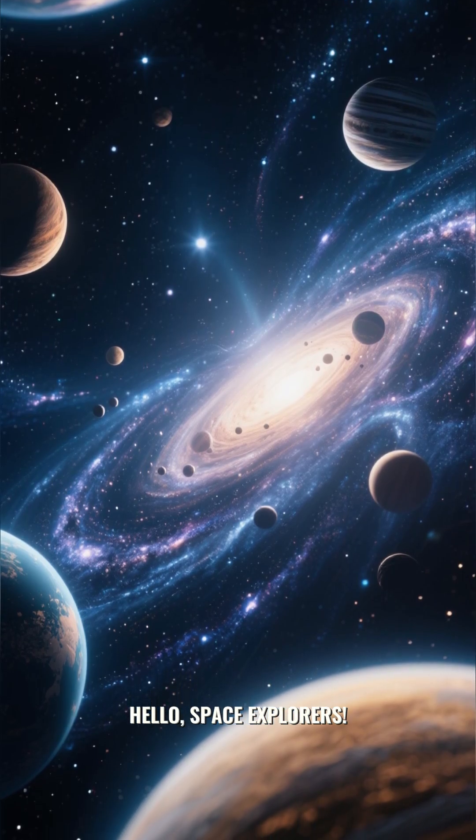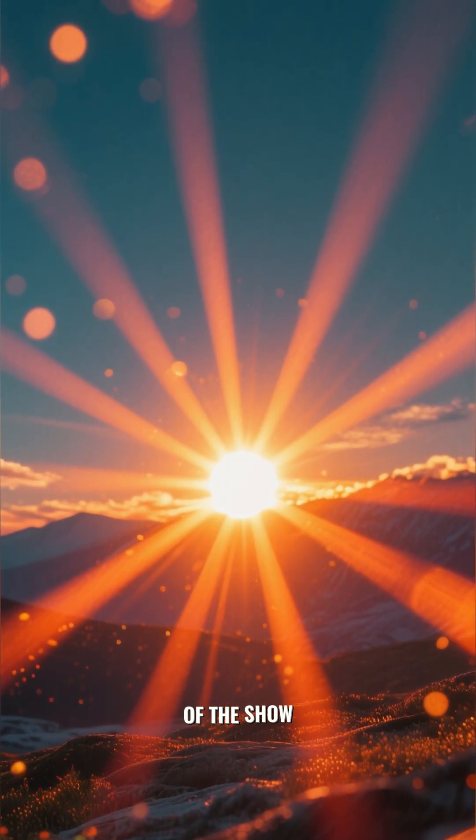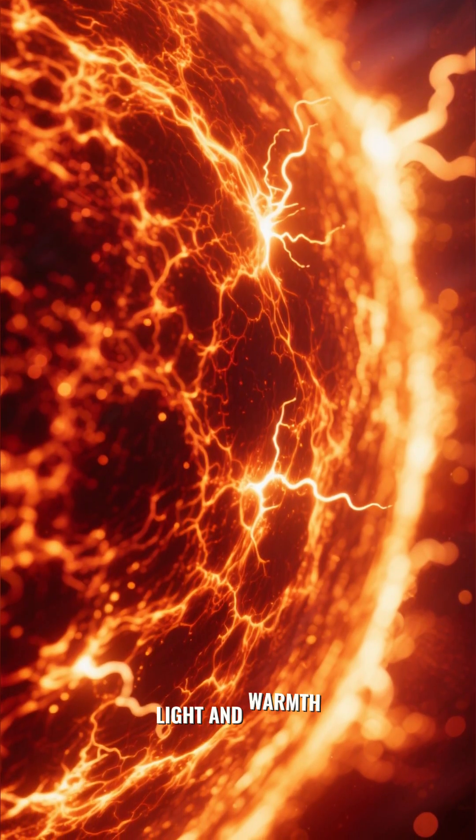Hello, space explorers! Ready to take a tour of our amazing solar system? Let's begin our journey at the very center, with the star of the show. The sun, this giant ball of hot gas, gives us all our light and warmth.